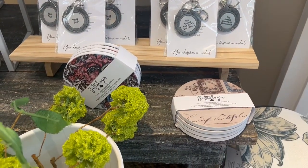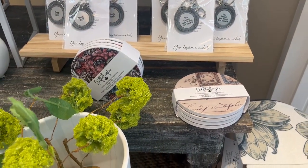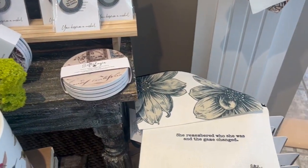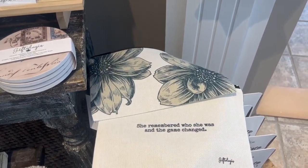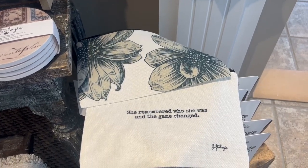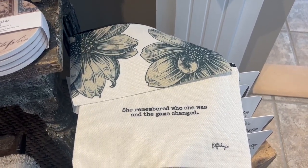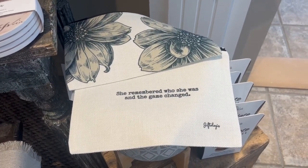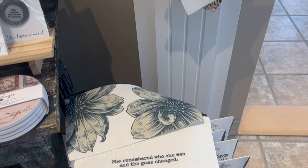Also from Giftology, we have these beautiful coasters in stock as well — they come in a set of four with some beautiful prints and patterns. And these are new: these are beautiful little linen zippered pouches. The front side has a beautiful design, and then on the back side they have an inspirational saying.